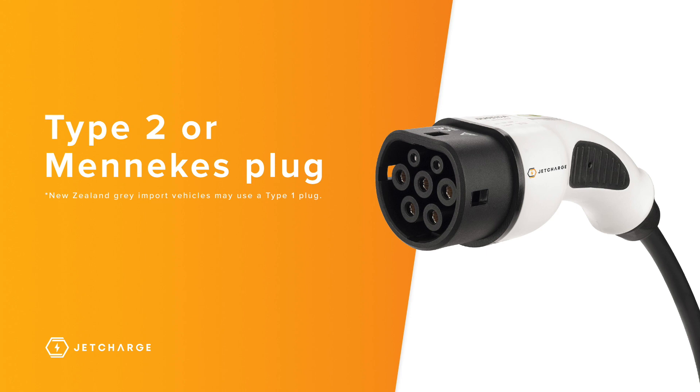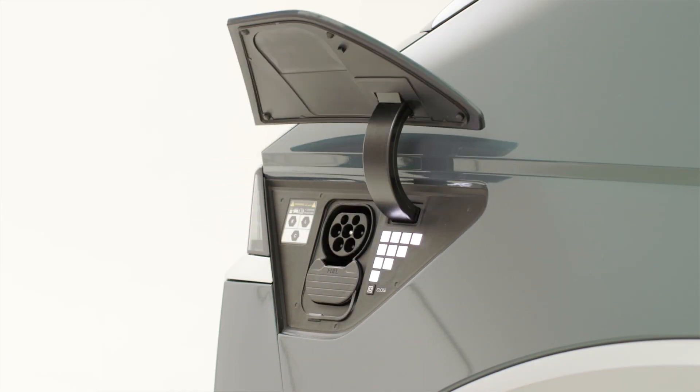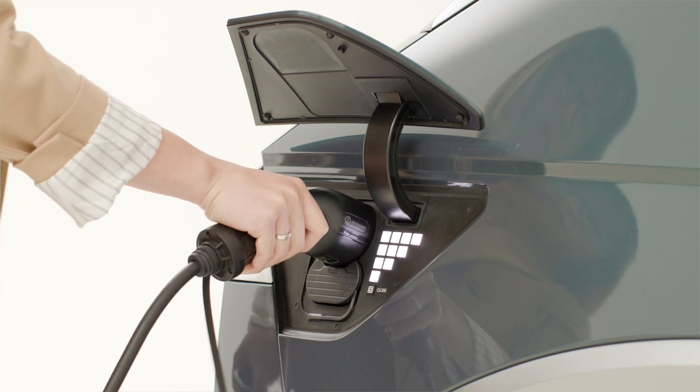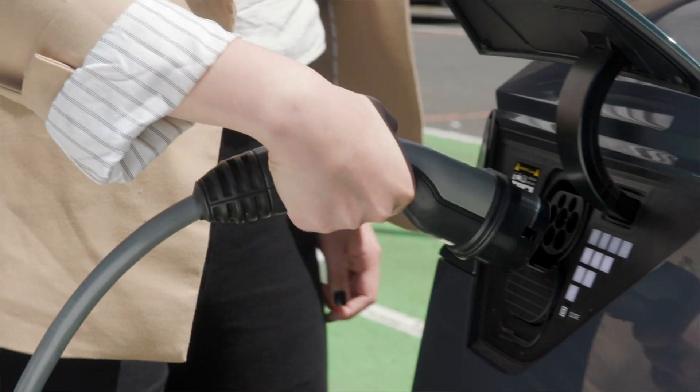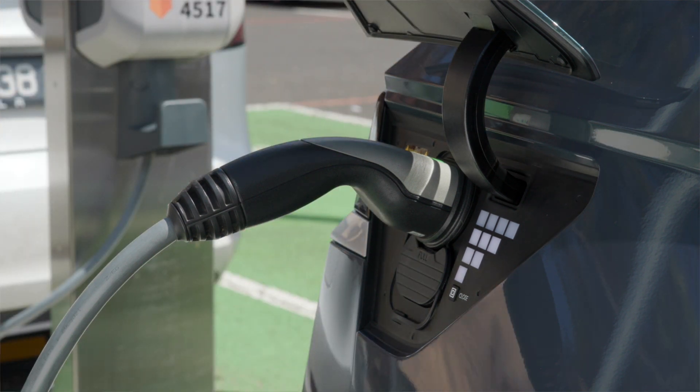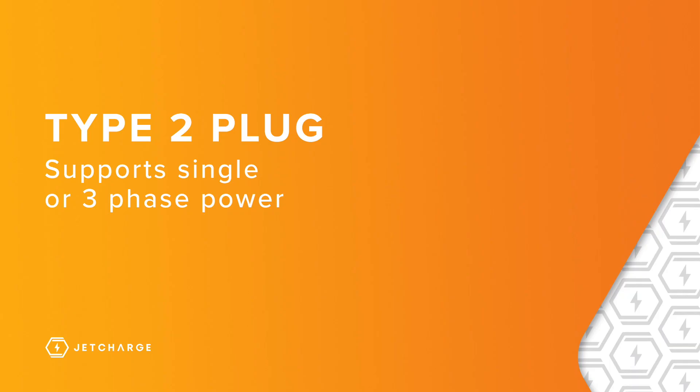Let's start off by going over the general plug types and how they relate to different charging applications. Most, if not all, EVs sold in Australia and New Zealand come with a Type 2 or Mennekes-style plug. The Type 2 plug is used when charging from an AC powered charger like your home charger or public destination chargers like those found at shopping centres, apartment buildings and public car parks. Type 2 plugs support charging using either single or three-phase power connections.